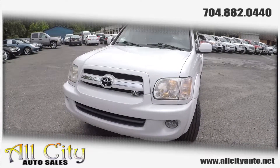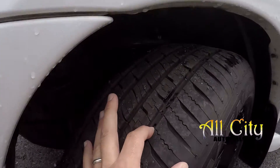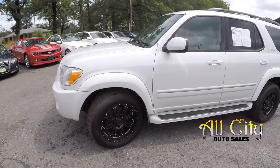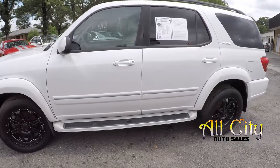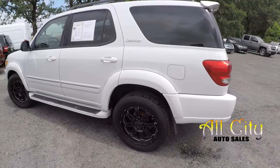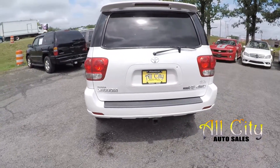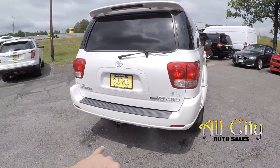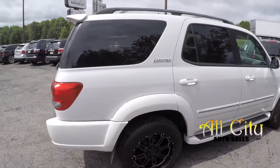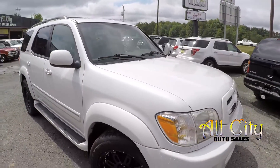Today we're at All City Auto Sales taking a look at a 2005 Toyota Sequoia. Starting up front checking the tires — great tread — and you're going to have some blacked-out aftermarket alloy wheels. Going around the exterior looking for any damage or scratches, you'll notice a couple little rock chips along the way. They have added brand new brakes, been fully serviced, new shocks, new struts, all the suspension has been gone over. Trailer tow on this model, V8, four-wheel drive. This is also a Carfax one-owner, been well maintained.